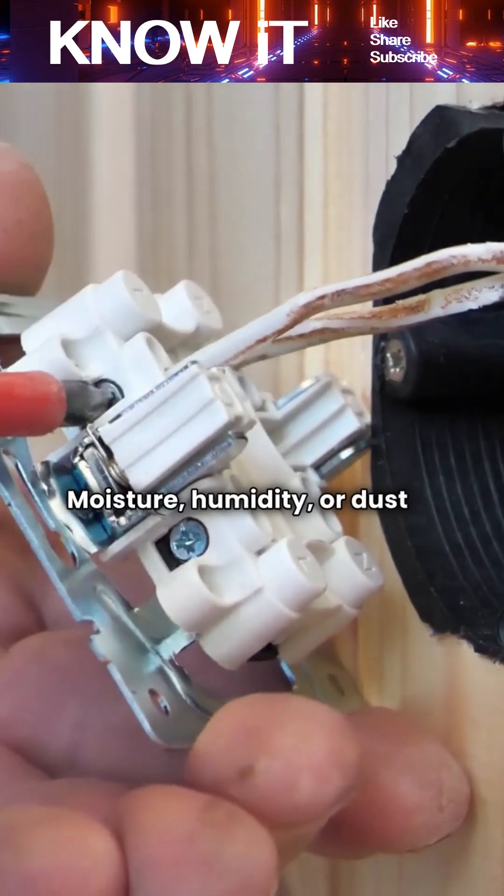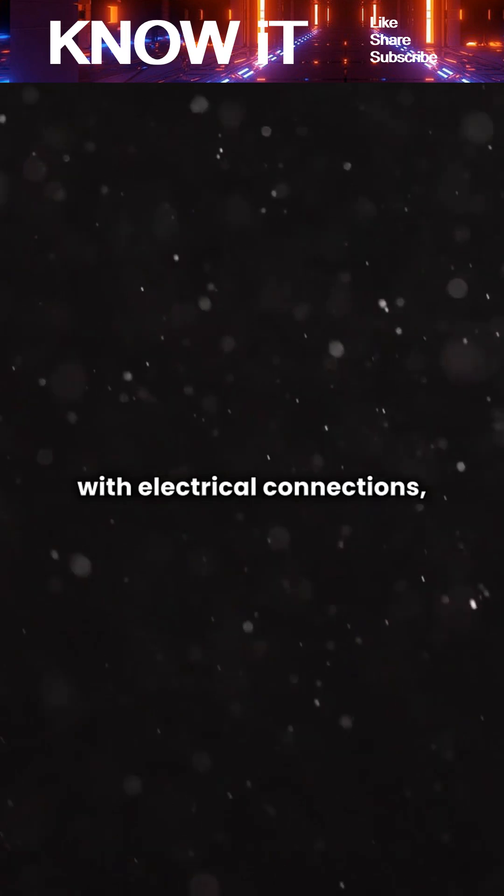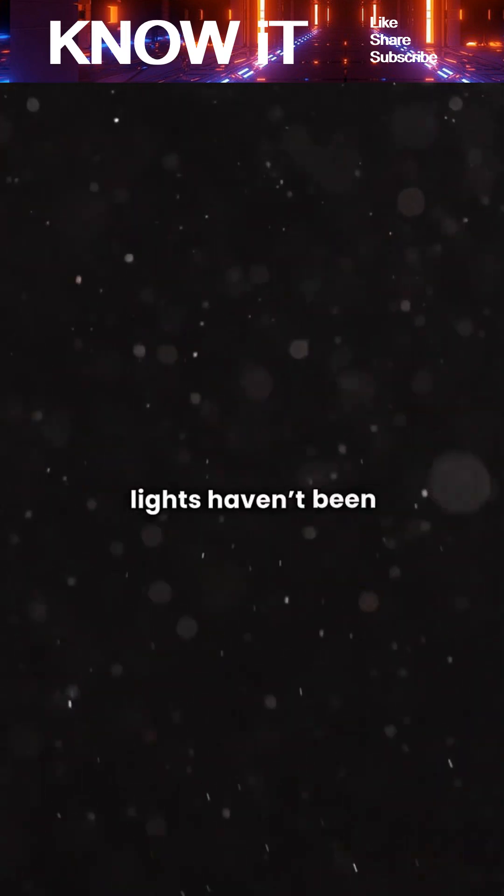Moisture, humidity, or dust in unused rooms can interfere with electrical connections, making flickering more common when the lights haven't been on for a while.